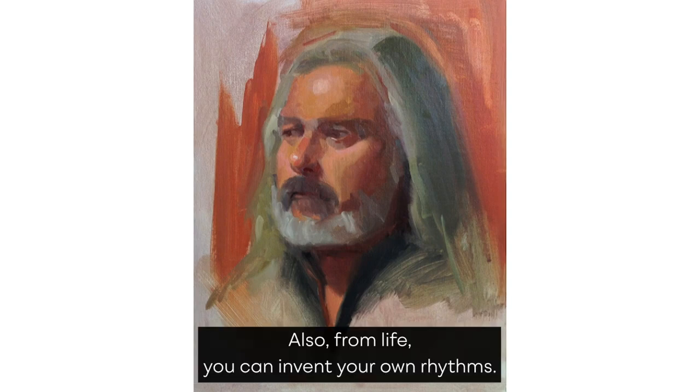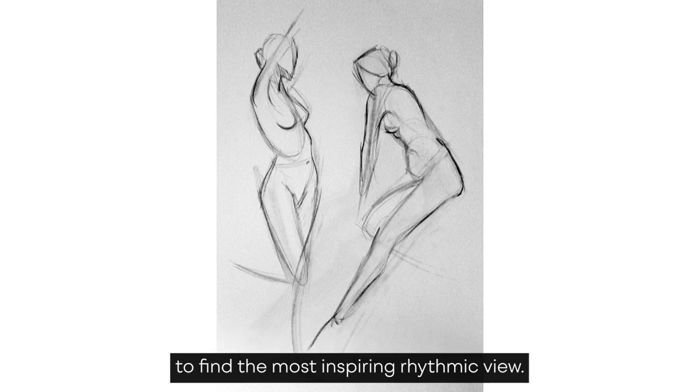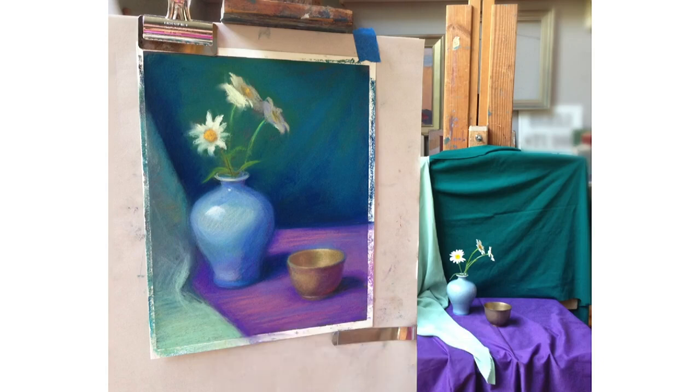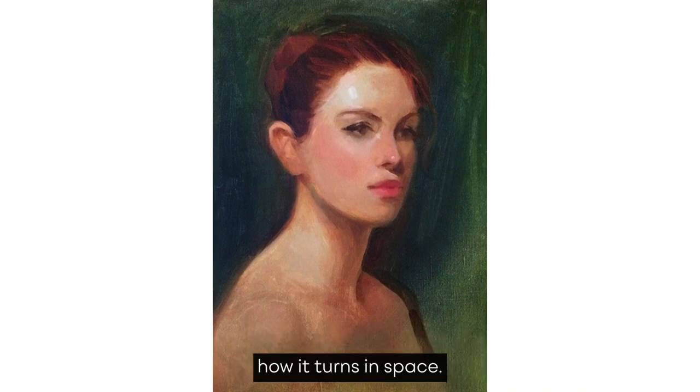Also from life, you can invent your own rhythms. Being able to move around the subject for yourself allows you to find the most inspiring, rhythmic view. There's also more information you get about the perspective and the 3D quality of objects, since you can move left to right around your subject, seeing in real life how it turns in space.